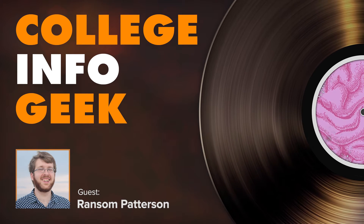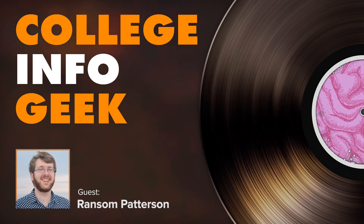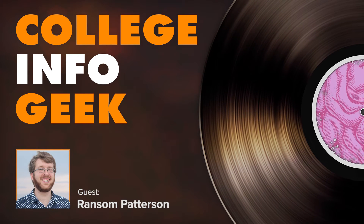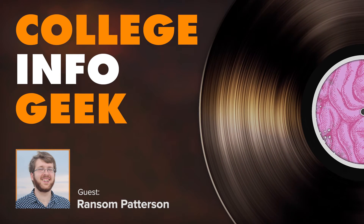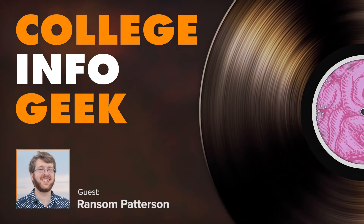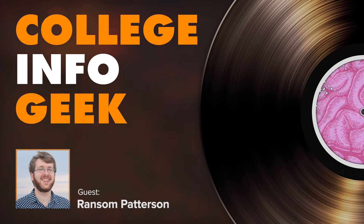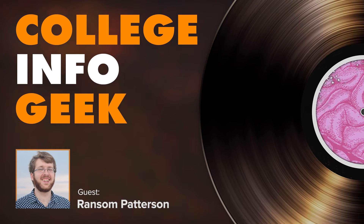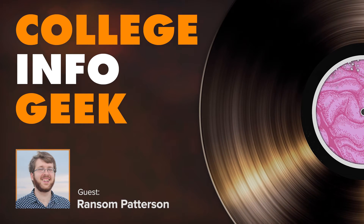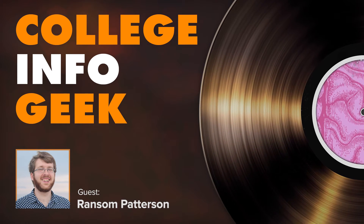All the blog posts that aren't videos or podcast episodes lately have been written by Ransom, and he's an absolutely fantastic writer. He actually pitched this idea to me as a blog post, but I thought it would be a really good podcast episode because he is currently studying abroad at Queen's University in Belfast, Northern Ireland. You'll get his perspective and experience studying there, plus a general overview of how to pick your study abroad location and program, how to stay organized while applying, keep all your deadlines in order, and how to save on some of the hidden costs. In some cases, studying abroad can actually be cheaper than a normal semester at your current university.